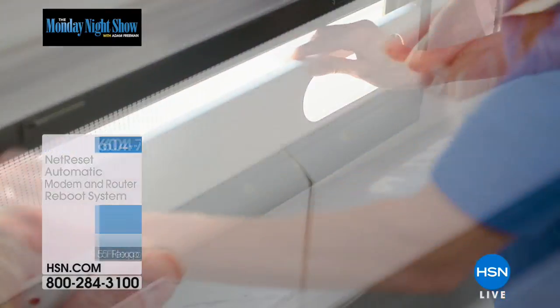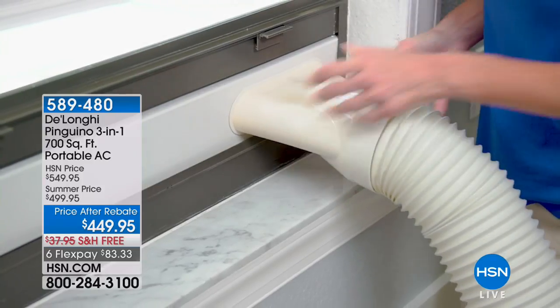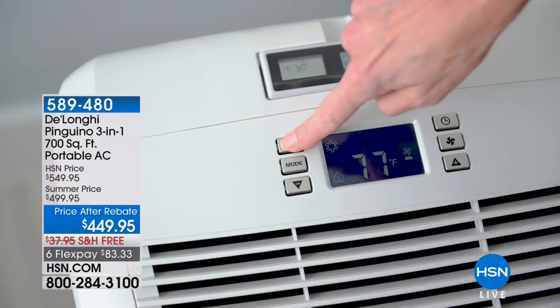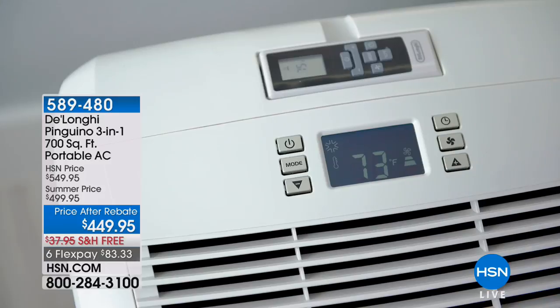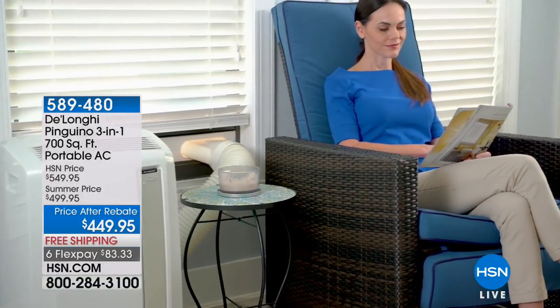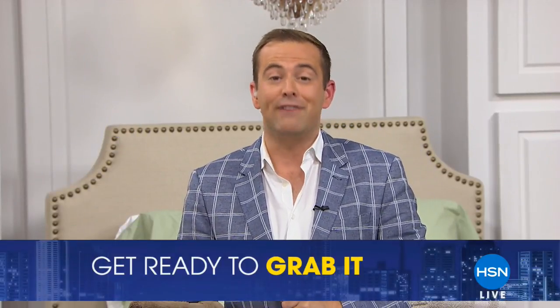If you're feeling hot right now, chances are it's because hot weather can seem unbearable when you get into bed at night. We can make you cool as a cucumber with our DeLonghi Pinguino. We don't have a full presentation tonight, but since we typically do a DeLonghi every Memorial Day, item 589480 is our DeLonghi deal — price after rebate of under $450, free shipping and handling, and six flex pay. Use your HSN credit card for VIP financing.